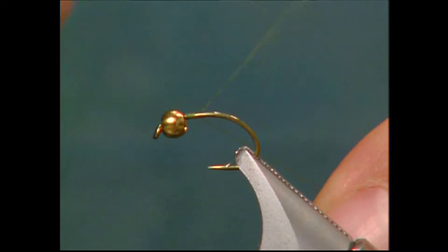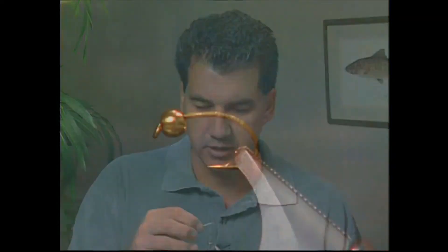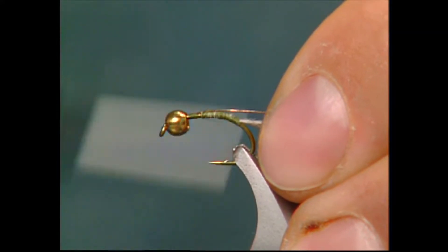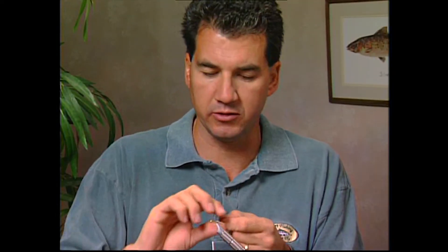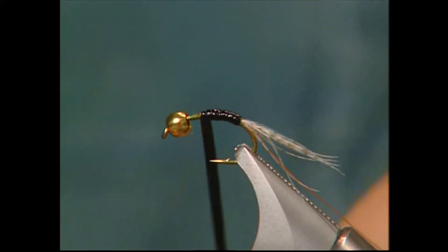To tie in the tail, I've taken some mallard and I'm going to measure it up as long as the hook, then take it back and tie it in for the tail. For the ribbing, I'm going to take some small copper wire and wrap it in — we'll rib up the body later. For the body, I'm going to use this new material called stretch flex. It's a really flexible material and it's excellent for tying chironomid bodies. I'm going to tie it in and pull it quite hard to keep it fully stretched so it goes on nice and thin. Now I'm going to take the stretch flex and wind it forward to form the body. As I pull the stretch flex it keeps that body nice and thin, just like chironomids and mayflies have. The body's tied in.